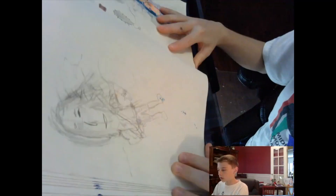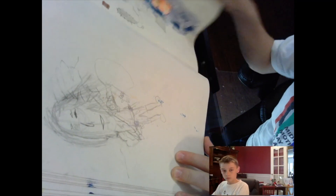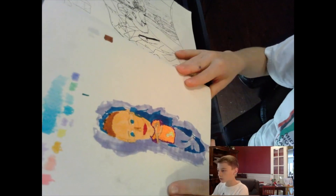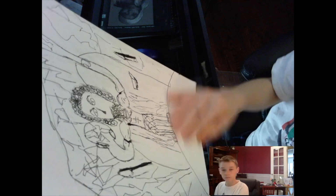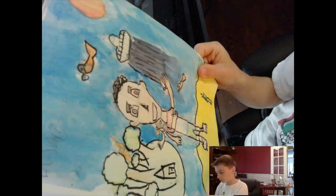Over here we have a sketch for a final drawing I was gonna make. This right here was a drawing when I first got my Ohuhu markers and Tombow markers. This was the final drawing of the caveman — I like the feet on this one.